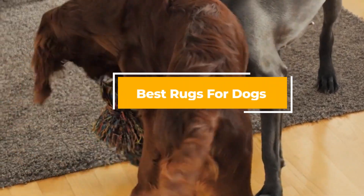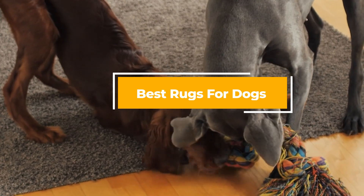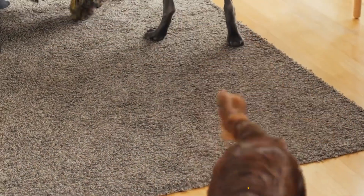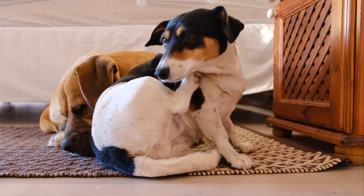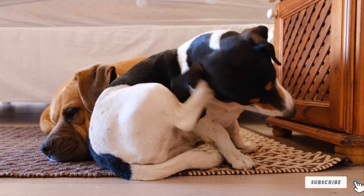In today's video we're going to check out the best rugs for dogs this year. I made this list based on my personal opinion and I've tried to list them based on their price, quality, durability, and many more. To find out more information about these rugs for dogs you can check out the description below. If you want to get the best quality rugs for dogs according to your needs, watch the video till the end and then decide to buy.